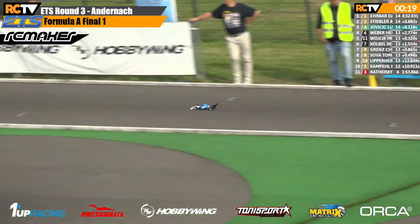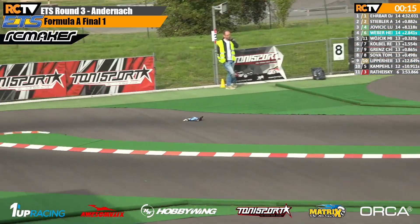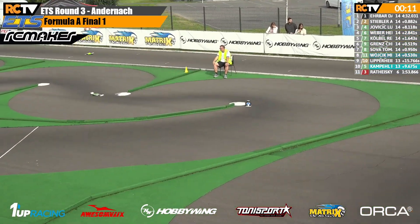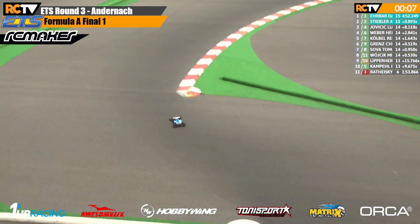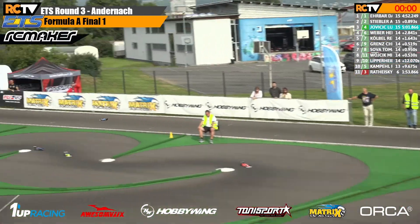Down the back straight go our leaders. 20 seconds to go — this lap and one more at the front here. David Erbar trying to hang on, Andreas Stiebler keeping the pressure on. They cross the line with eight seconds to go — this is the final lap. David Erbar, Andreas Stiebler, down through the kink. Three seconds left... two... one. Time has expired.